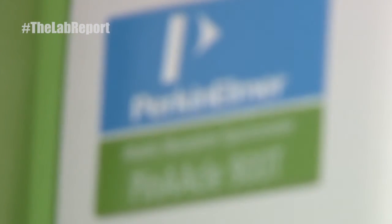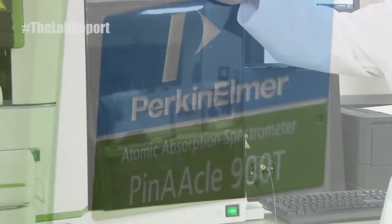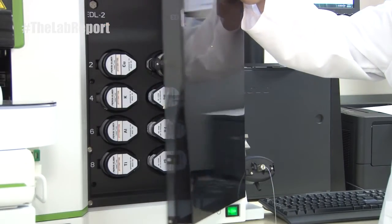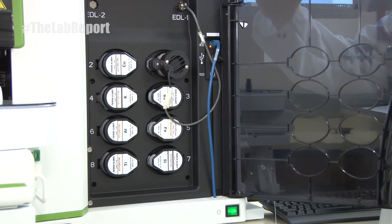Traditionally, ICP-OES has been the analytical instrument of choice for multi-element analysis, but we at PerkinElmer have a compelling alternative for you. The Pinnacle 900T flame atomic absorption instrument, in conjunction with the new Fast Flame II automation accessory and Titan microwave sample preparation system, is a complete system that offers cost savings, simplicity, and speed of operation that will have you breaking with tradition.